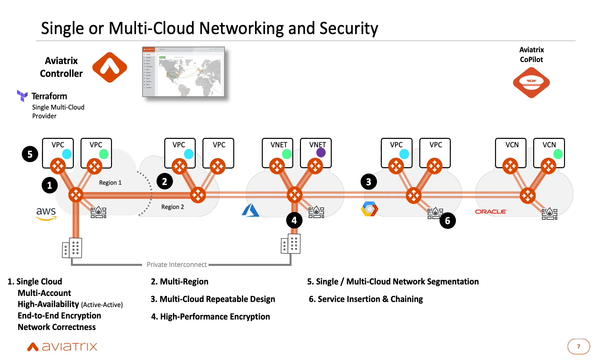We also deliver service insertion and chaining — bringing in partner next-generation firewalls from Palo Alto Networks, Checkpoint, or Fortinet and inserting their virtual versions into this architecture. We handle all the routing, simplify deployment, and maximize performance and scale-out. We can also do chaining with partners like F5 for SSL decryption, placing it at the front of the chain to decrypt traffic and pass it on to, for example, a Palo Alto firewall. Customers find it much simpler to deploy firewalls using the same security policies they have on-prem.